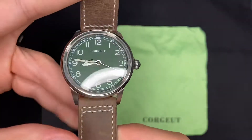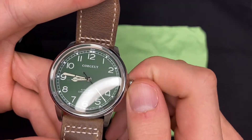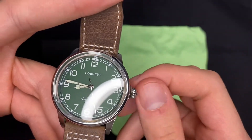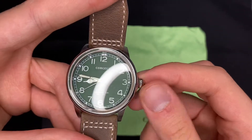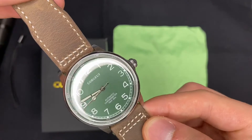A coroa também é uma coroa muito fácil de usar, e não é pequena — às vezes tem umas coroas que são muito pequenas, mas esse aqui é um tamanho bom. É o estilo cebola, como chamam.